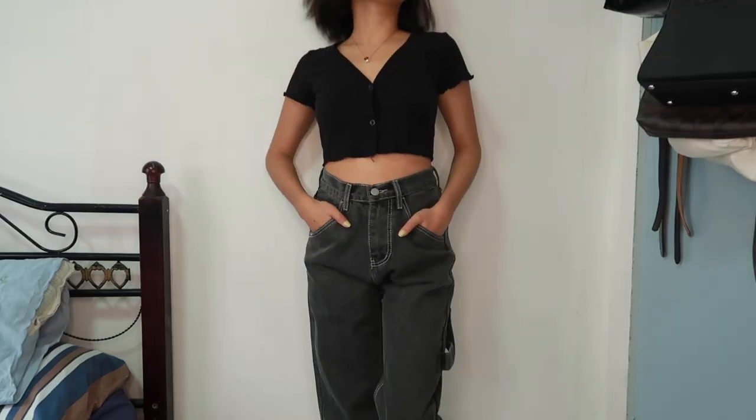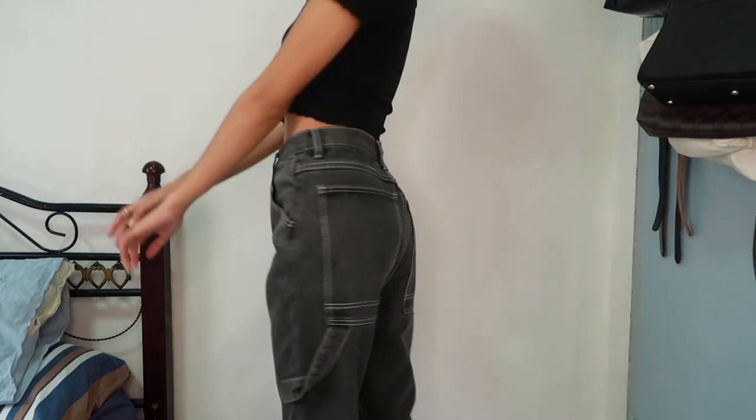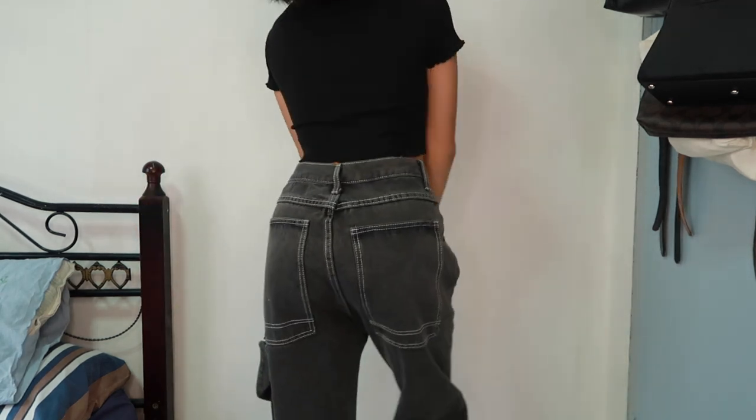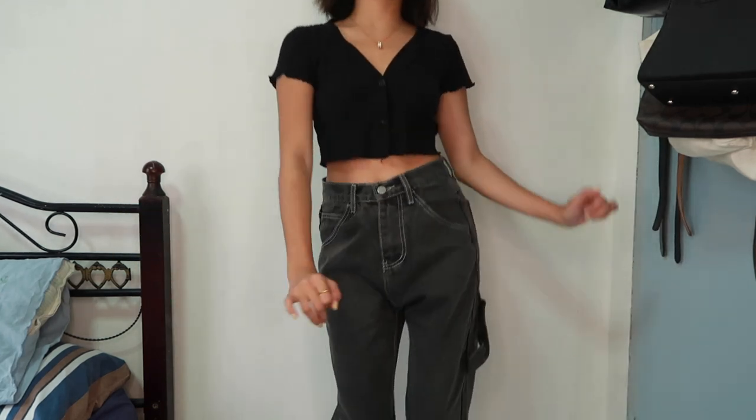Ang gusto ko lang dito is meron siyang style dito sa back. Hindi siya aapot sa may front kundi gilid lang talaga. Tapos parang siyang may sabita na ganyan. Nakakalungkot lang kasi hindi siya sa back — like pabalik ko yung pagkatahi sa kanya. Maka mapagawan ko naman ang paraan, let's see. Pero cute naman siya. And then mukha siyang cargo pant pag tinignan niyo.